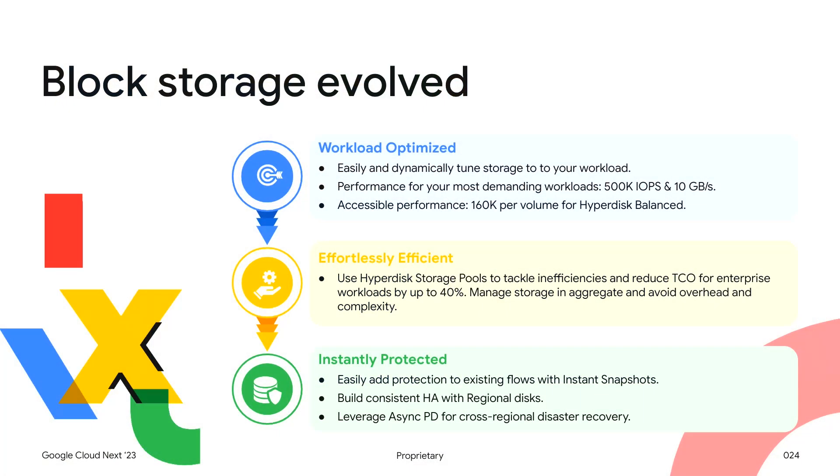Bringing this all together: with Hyperdisk volumes, storage pools, and our new data protection features, we have workload-optimized storage that is effortlessly efficient and instantly protected. With Hyperdisk Extreme, Balance, and Throughput, you get the performance you need when and where you need it. With storage pools, you can instantly achieve effortless efficiency. And with instant snapshots, regional disks, and async replication, regardless of your data protection needs, we've got you covered. We're excited to see how you use Hyperdisk volumes, storage pools, and our new data protection features in new ways to scale, optimize, and transform on the cloud.